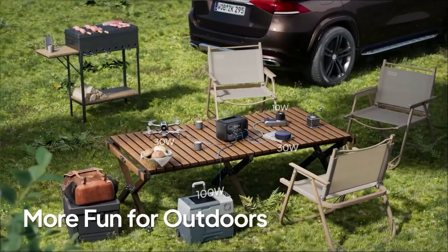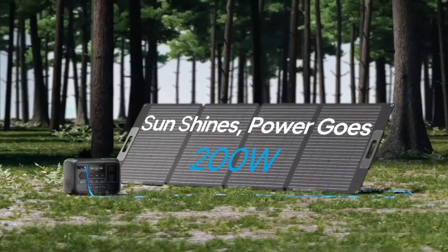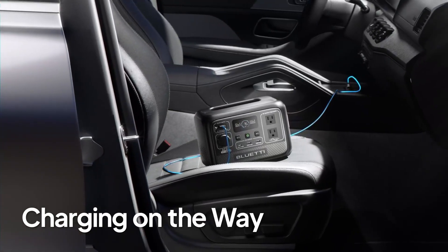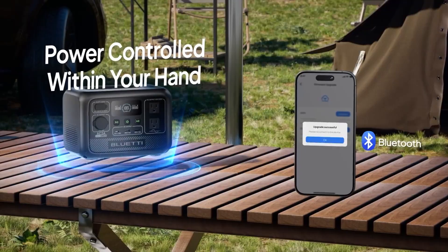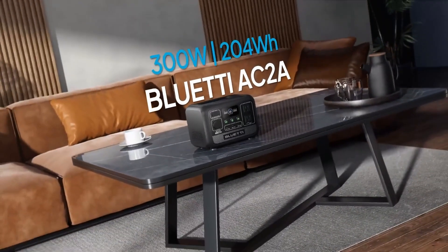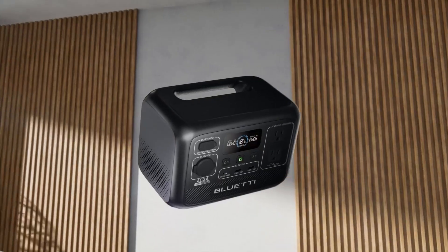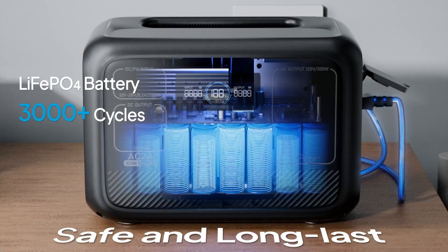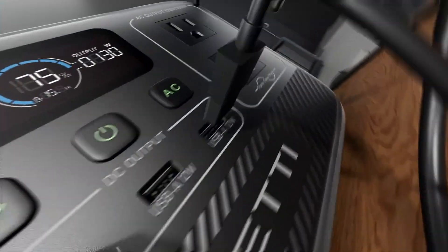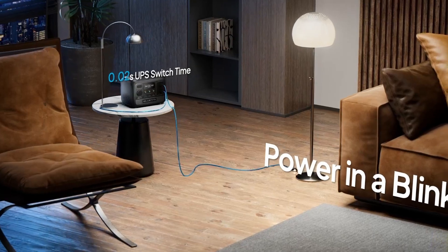It charges from 0% to 80% in just 40 minutes with 270-watt turbocharging, perfect for when time matters most. Six versatile outlets power everything from phones to fans, and the LiFePO4 battery with intelligent BMS ensures safety through every cycle. Add in remote monitoring with the Bluetti app, and this unit feels like smart power in your hands. It's not for high-watt appliances, but for reliable, fast, portable energy, it's a well-rounded choice you won't regret carrying.